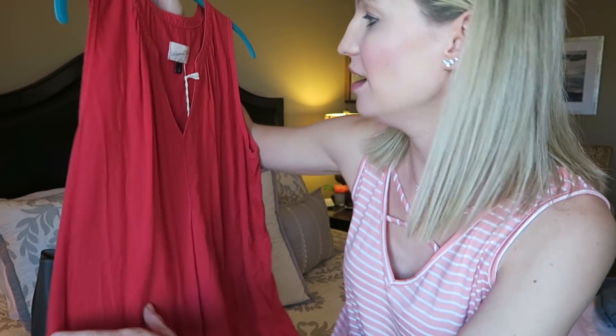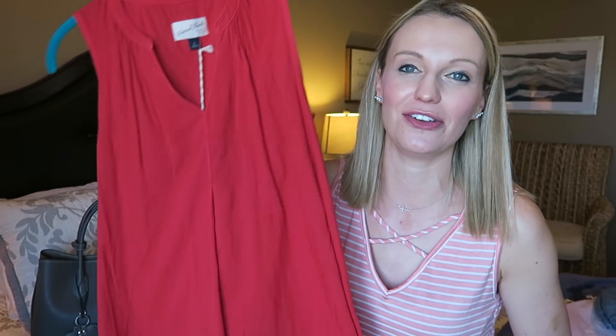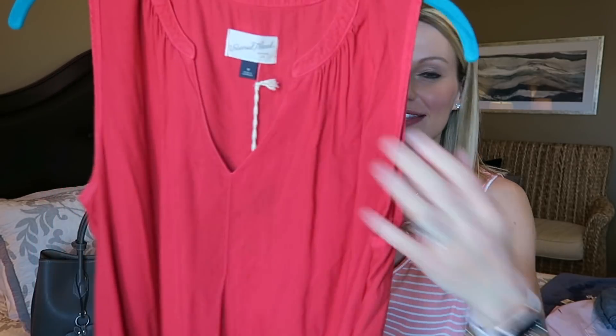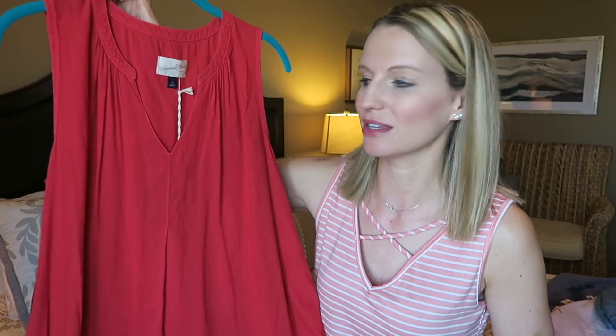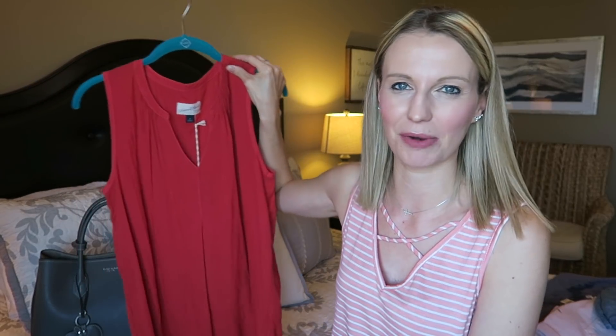The last Universal Threads piece is this shirt — it comes in two colors and I'm tempted to buy the gray as well, but I'm trying to have some self-control. This one is red, which fits my goal of adding more reds and pinks to my wardrobe. It's sleeveless with a pretty V-neck and a very flowy fit, and it's the right length — I like things a little bit longer. Retail is $17.99 and they have a buy one get one half off sale this week, so definitely check it out.